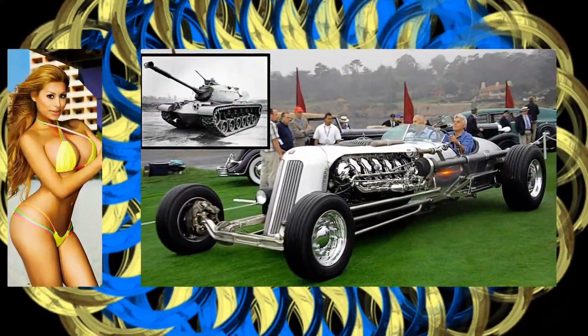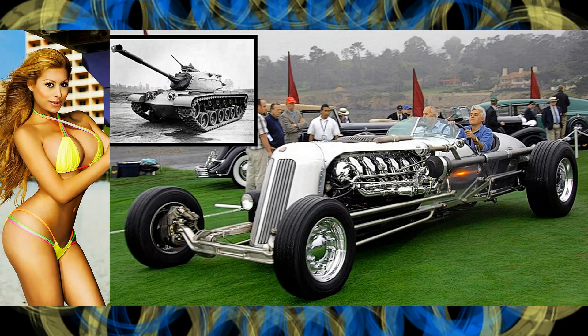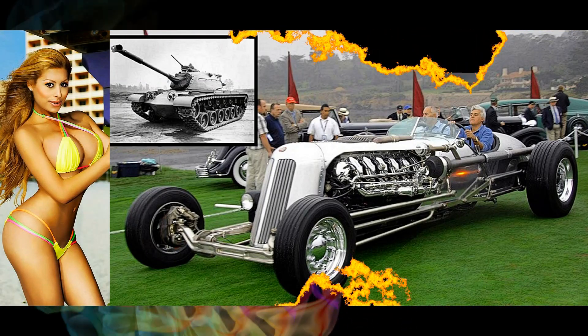Here's Jay Leno's tank car, 2001 Lasterling Special, 1600 horsepower, 1792 cubic engine.